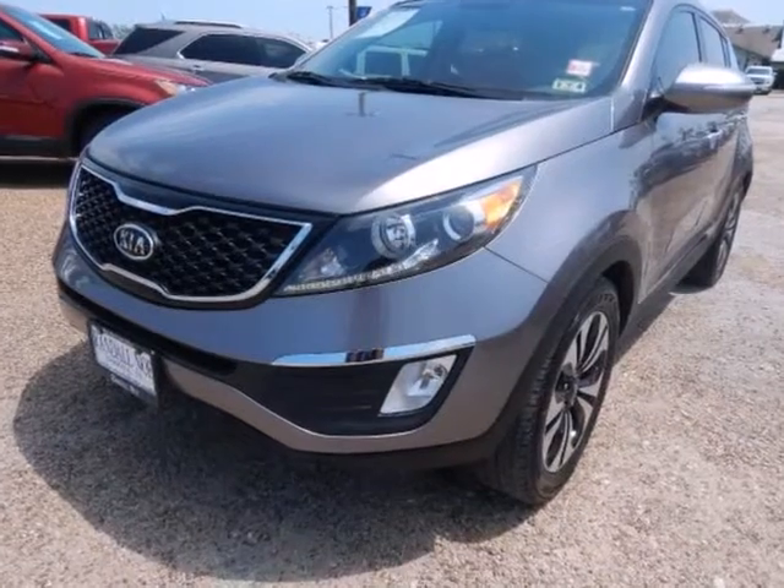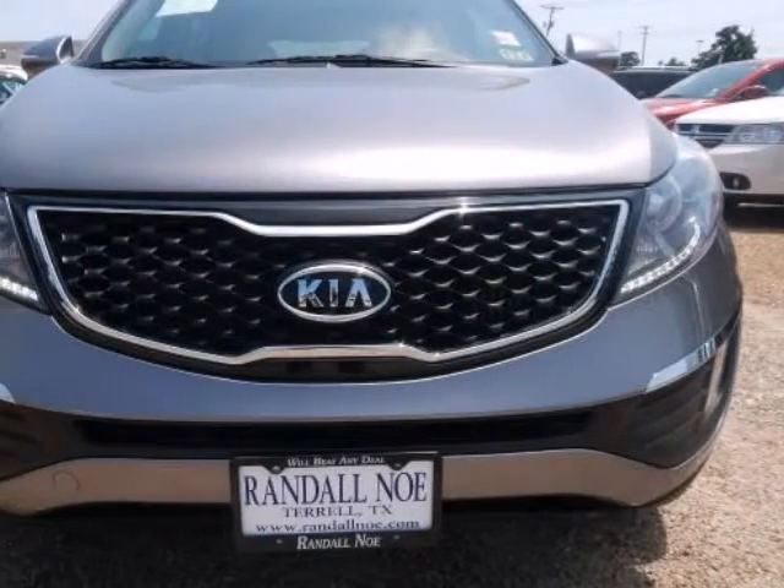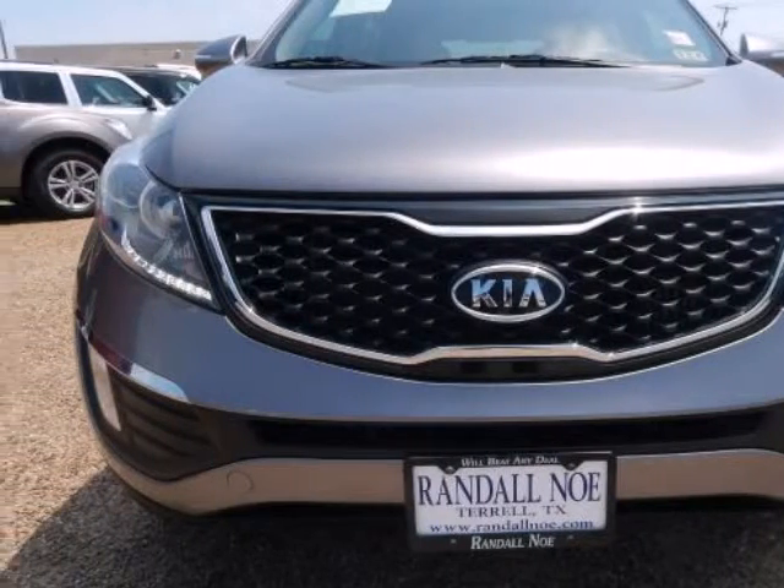Carfax One Owner. Leather Seats, Panoramic Sunroof, Sunroof/Moonroof, and Roof Rack. Priced to Sell Quickly.